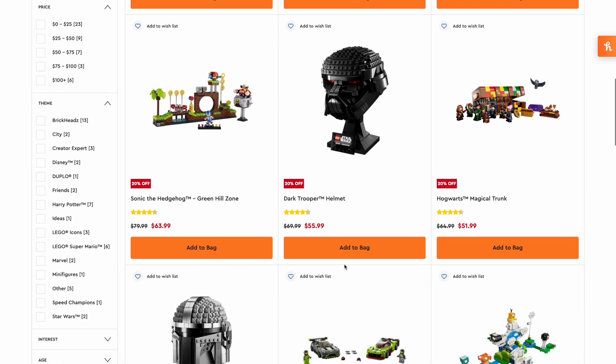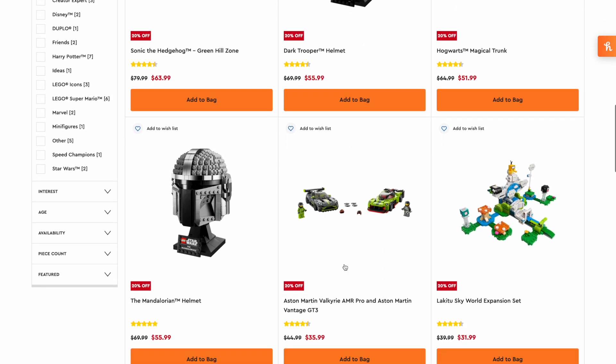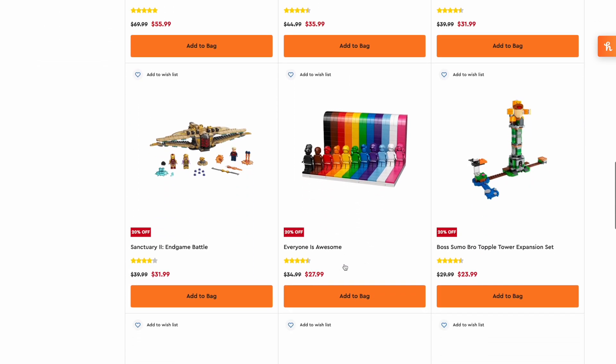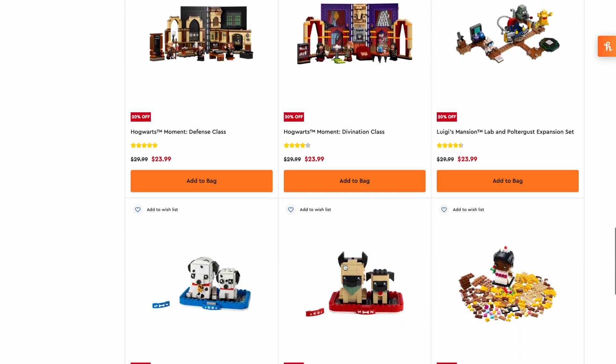There are also multiple Star Wars helmets at 20% off — the Mandalorian and the Dark Trooper helmet. The Everyone is Awesome set is 20% off too. All kinds of amazing deals on here.